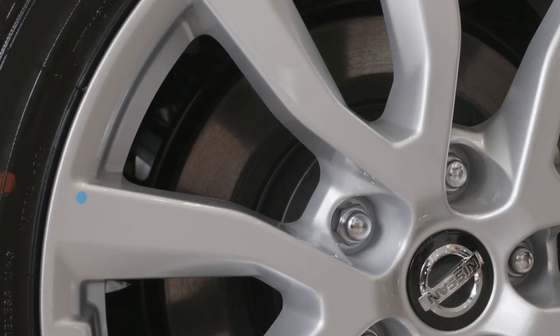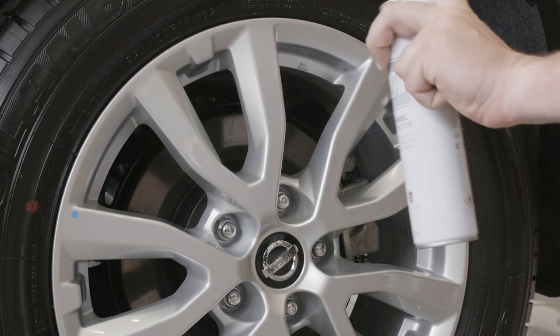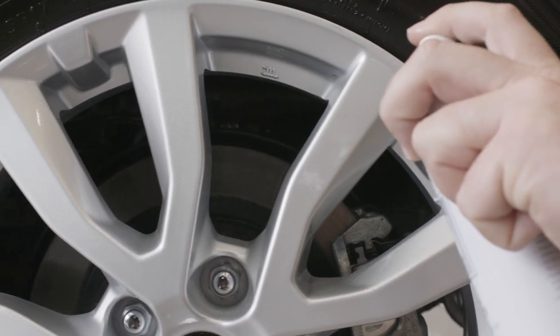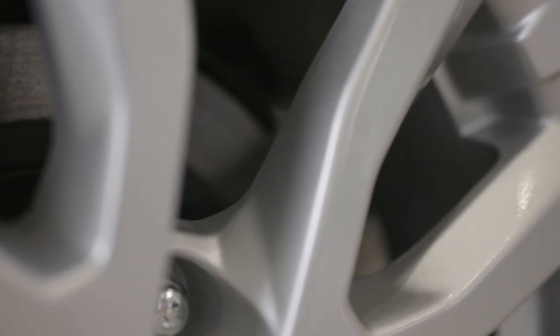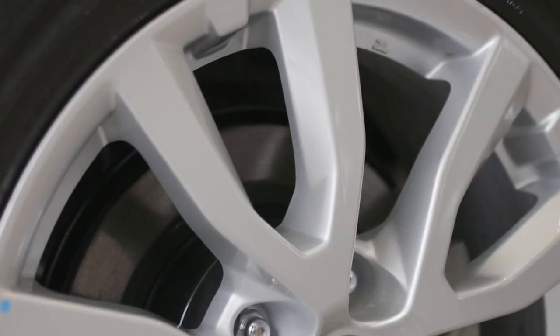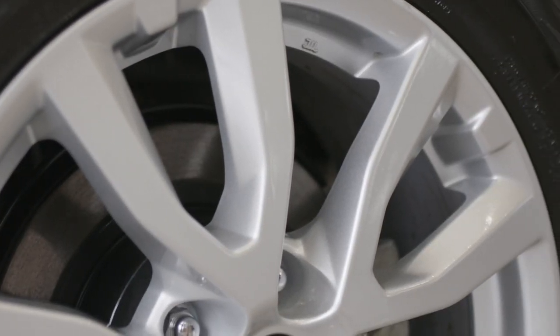Ensure your wheels are bone dry before spraying. Simply shake the can and lightly spray over the wheel to cover. Don't touch the wheel afterwards and let it dry before driving again. This super hydrophobic spray creates a durable barrier, which minimises the majority of brake dust and dirt from sticking to the wheel.